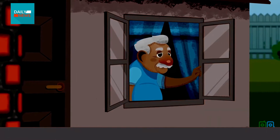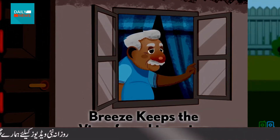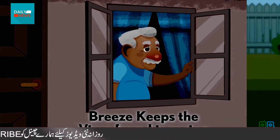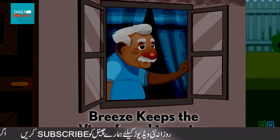When the weather is nice, George opens the window. A breeze keeps the virus from lingering in the room's air and, based on what we know today, helps prevent the spread to others who come in.